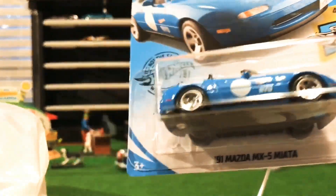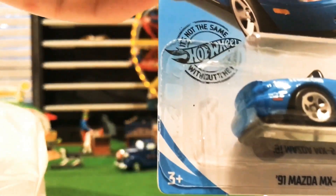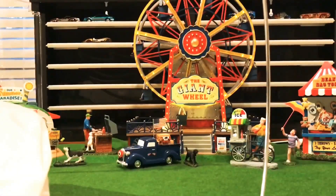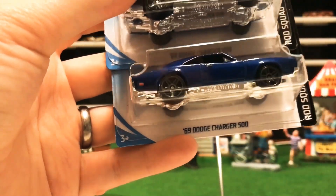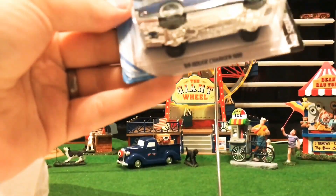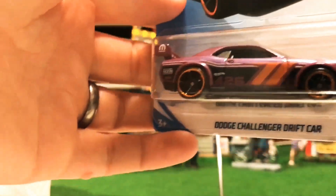Check out the old Mazda MX-5 Miata — that's in the Speed Graphics series, number 4. Really sweet, love that one. I picked up two of the blue edition Dodge Charger 500 — last case it was in black, now it's in blue. I'll probably give one to my brother-in-law or father-in-law.